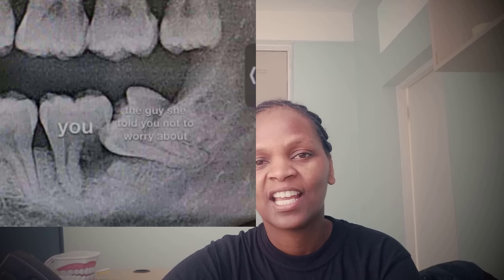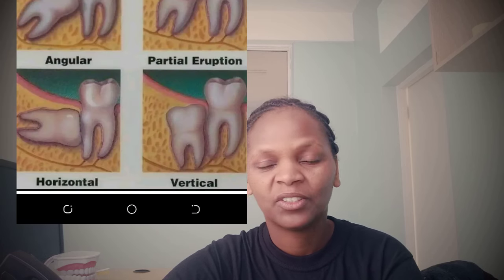Hi friends, hello viewers, welcome back to my YouTube channel. I'm so excited to bring a video today about wisdom teeth. If you haven't subscribed, consider subscribing, and don't forget to like, share, and subscribe. Please watch this video to the end because it might help a friend or even help yourself.